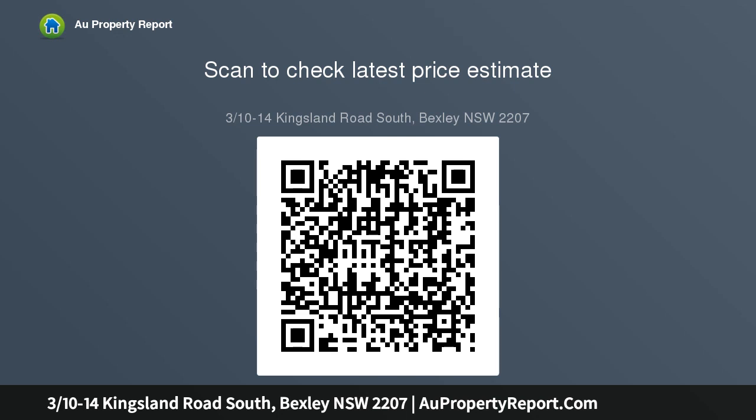It presents a superb first home or investment opportunity within a stroll of Bexley's village shops and popular eateries, schools, and public transport.